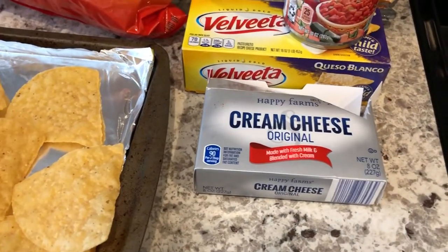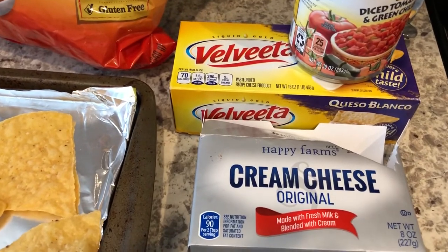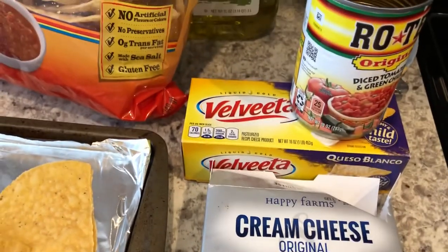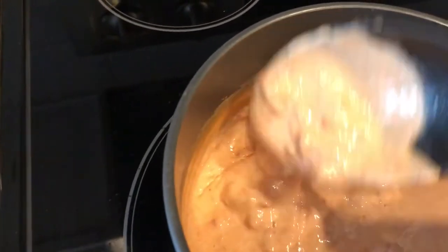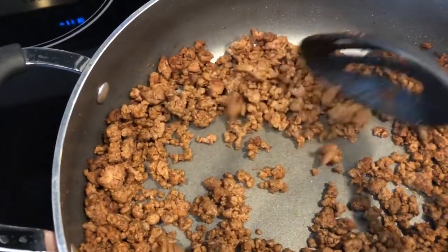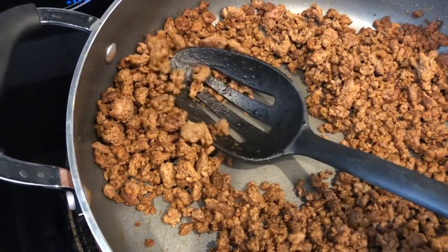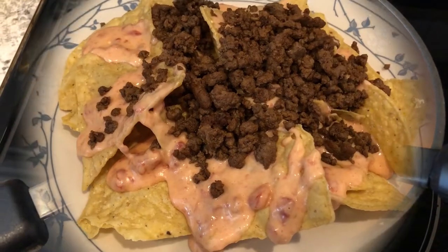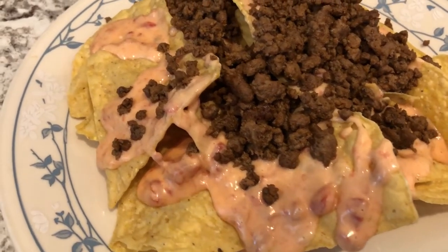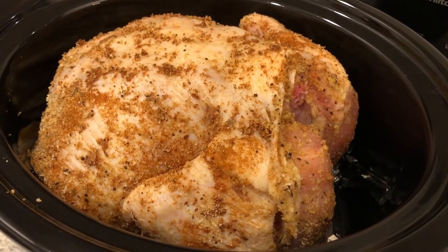For my queso dip I had about two ounces of cream cheese left in my fridge, half a box of Velveeta, and some Rotel, so I just made some queso dip. From my freezer I had some ground beef — I added taco seasoning, drained it very well, and here is the ground beef. And here are the nachos all plated up!